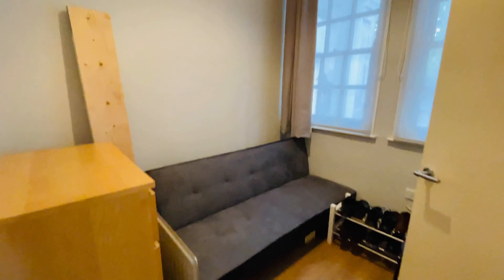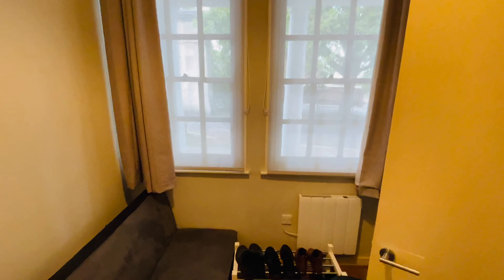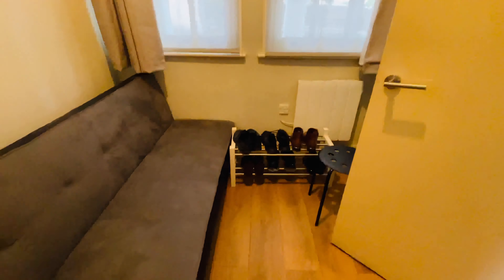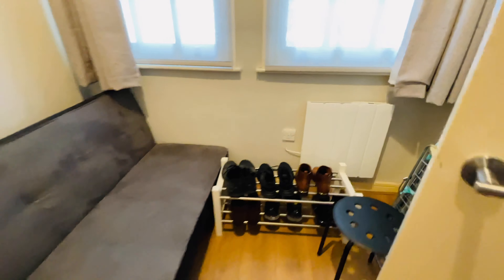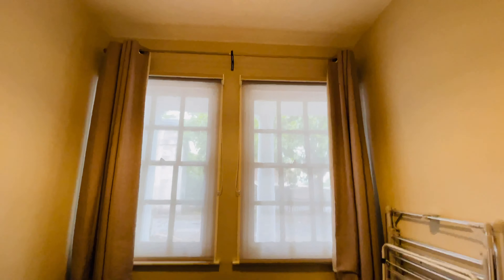Walking in, we have dual windows to the front. If I close the door, you should get a good idea of the width. There are nice high ceilings on this one.